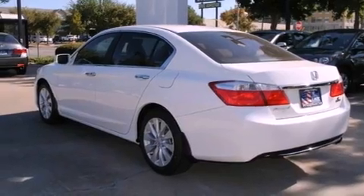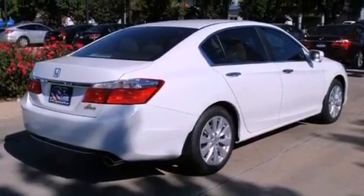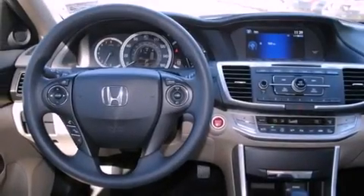Its top features include a multi-link rear suspension, a rear-view camera, keyless ignition, a power moonroof, a low-tire pressure indicator, alloy wheels, and hill start assist.